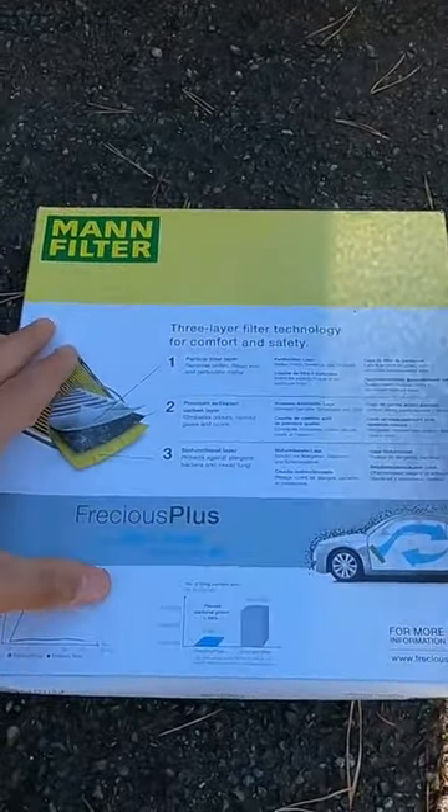Most cars have a filter these days. Mine is located in there, but I've taken it out, and as you can see, it's black. The new one is white. I've been using this filter for a while now, about five or six years.